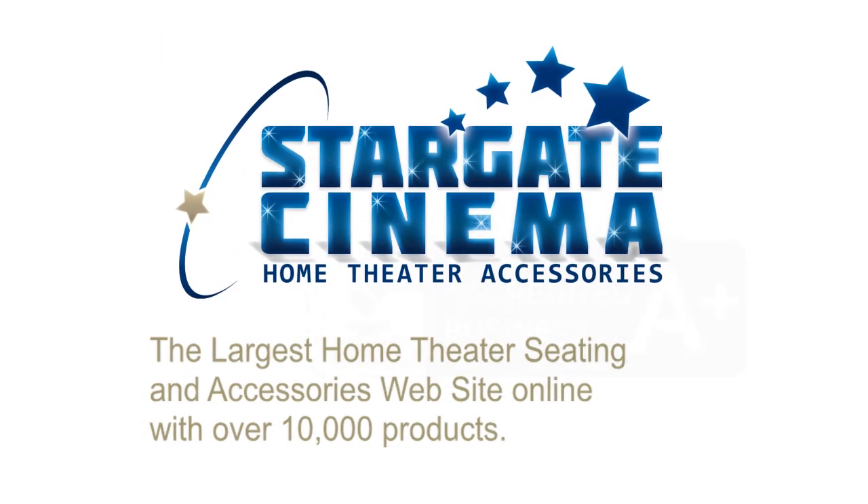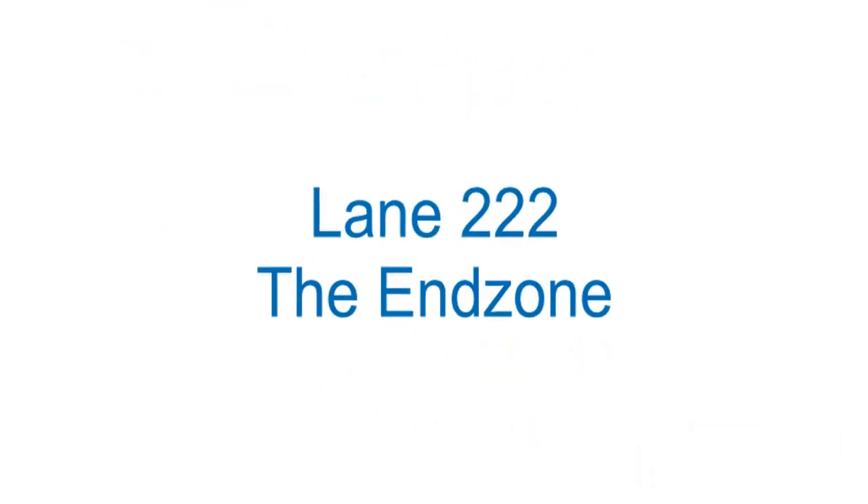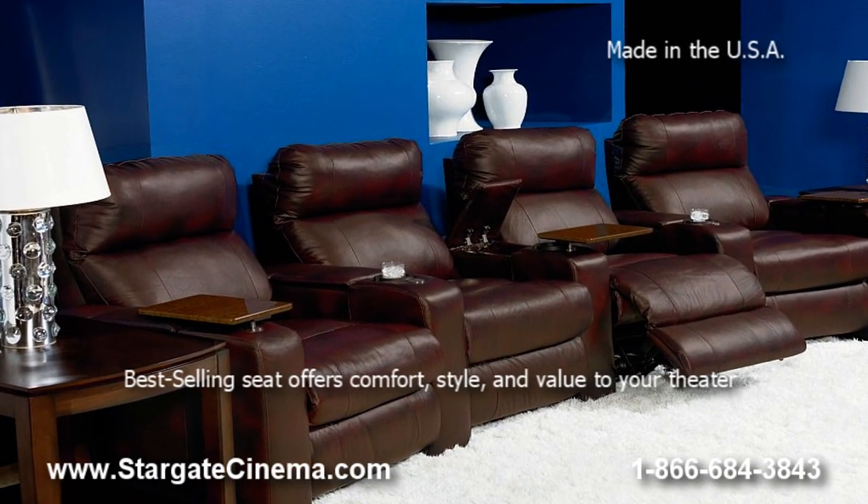Stargate Cinema, the largest home theater seating and accessories website online, invites you to take a look at the Lane End Zone model 222. This top-selling seat offers comfort, style, and value to your theater and is made in the USA.